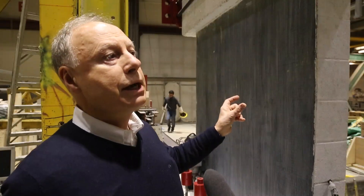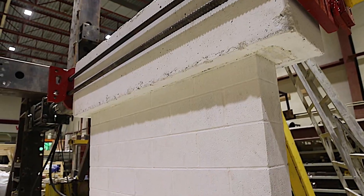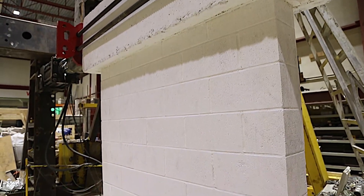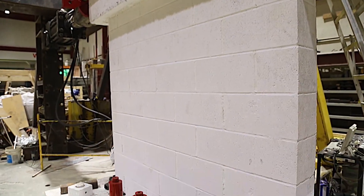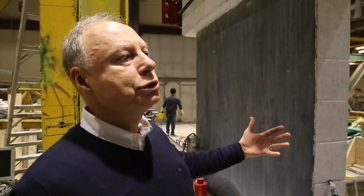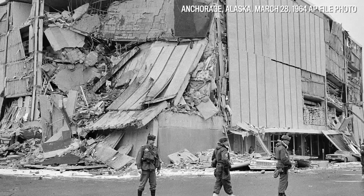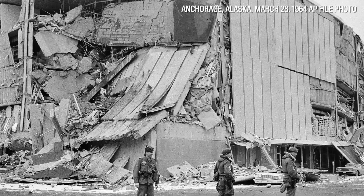This wall did not have any reinforcement in it, so we had to cut pieces near the end where the reinforcement would be effective. We inserted rebars and poured concrete, essentially turning this into reinforced concrete masonry.